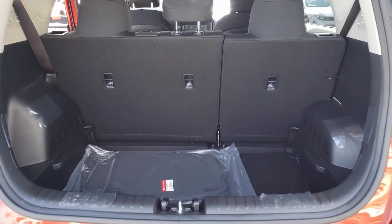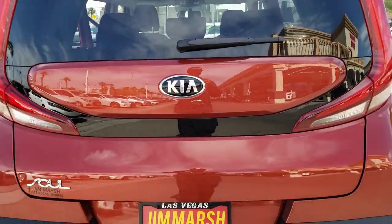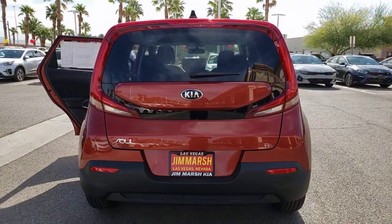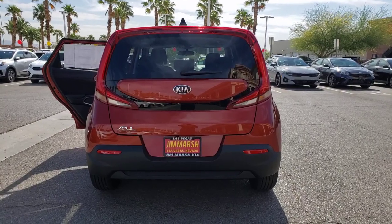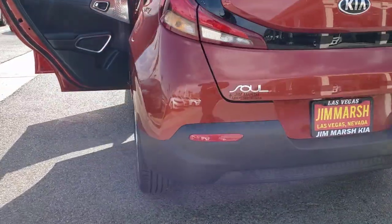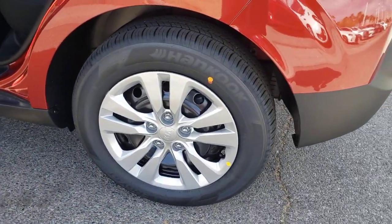These are just some of the great options this vehicle comes with: keyless entry, four-cylinder engine, backup camera, iPod and MP3 input, Bluetooth, electronic stability control, pass-through rear seat, variable speed intermittent wipers, and tire pressure monitoring system.